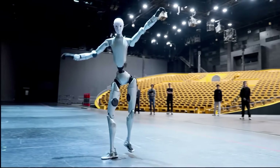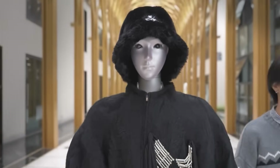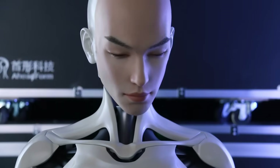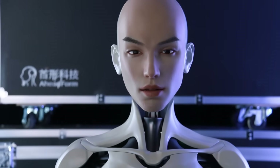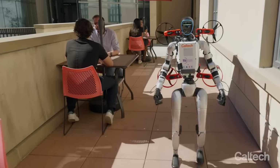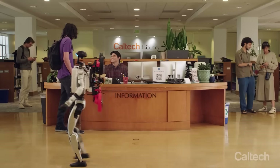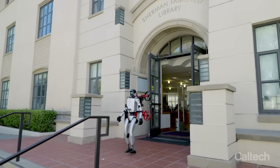Meanwhile, Unitree just unveiled the H2, showing movements so lifelike they're actually unsettling people. A Headform's M1 head shocked everyone at IROs, looking too human, smiling like it has emotions. And Caltech just dropped a multimodal flying robot — a humanoid that launches a transforming drone.